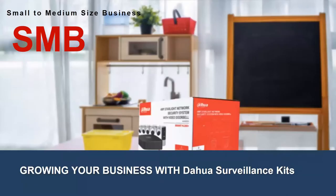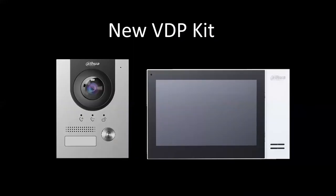We've offered surveillance kits for quite a while — they're very popular at ADI. It's a great solution, providing an easy all-in-one package with products designed and compatible with one another. One of the first new kits we've never offered before is a new VDP kit. I'm going to play a short video that encompasses all the high points of it.